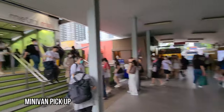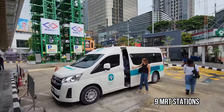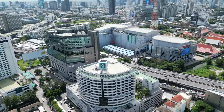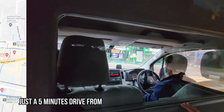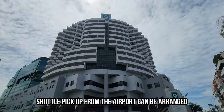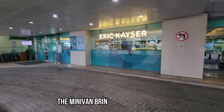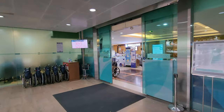The minivan is here at exit number one, right next to the exit. From here it's only five minutes to the hospital. So let's go! We just arrived at the hospital — it was only a five-minute drive with the minivan, and I noticed there was another minivan waiting after us.